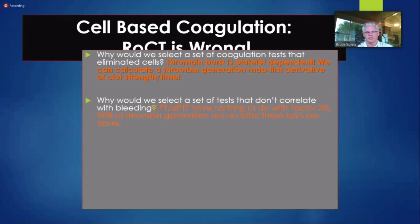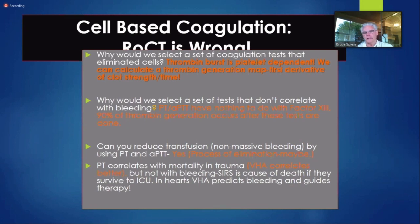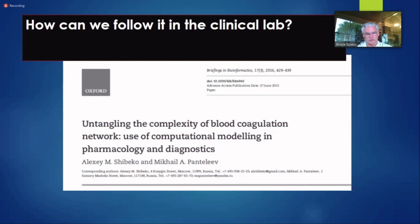Routine coagulation testing is wrong. Basing PTs, PTTs, and even platelet counts — either together or individually — will lead you down wrong paths. PT and PTTs have nothing to do with factor 13 cross-linking. 90% of thrombin generation occurs after these tests are done. With viscoelastic testing — TEG or Rotem — you continue on for about 45 minutes, so you can see what happens as the thrombin burst occurs. You can improve transfusion behavior by following PTs and PTTs, but only by process of elimination rather than attacking it head on.